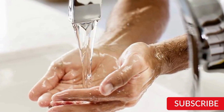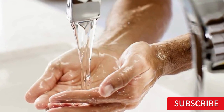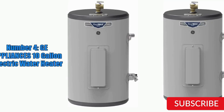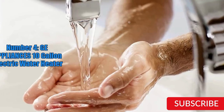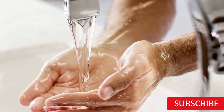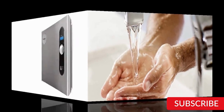In terms of safety, the GE Appliances Electric Water Heater comes with a temperature and pressure relief valve, which helps prevent the unit from overheating or becoming over-pressurized. The water heater is backed by a six-year limited warranty, providing peace of mind for homeowners. Overall, it is a solid option for those looking for a dependable and affordable electric water heater for their home.